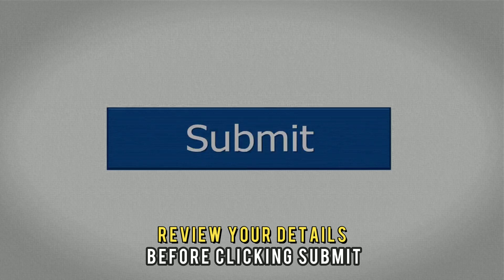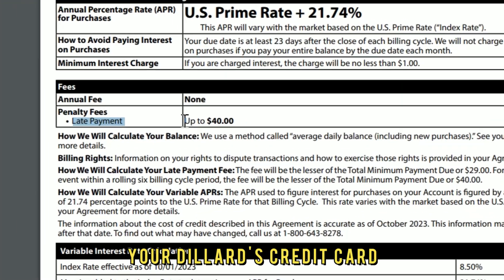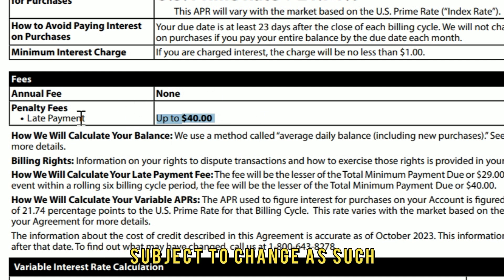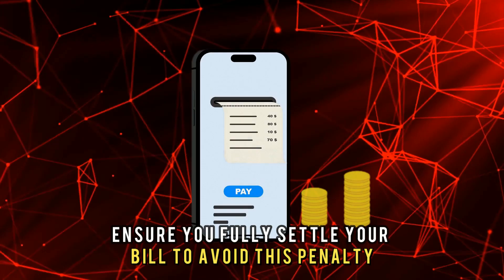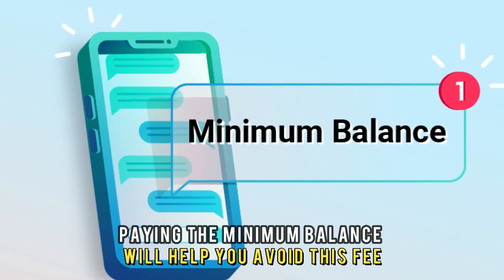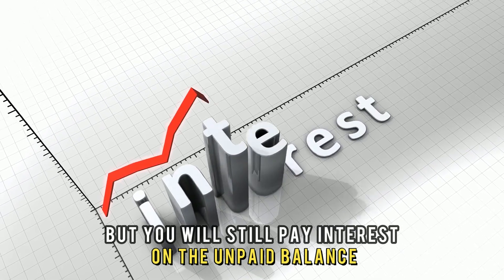Review your details before clicking Submit. Your Dillard's credit card attracts a late payment fee of $40, subject to change. As such, ensure you fully settle your bill to avoid this penalty. Paying the minimum balance will help you avoid this fee, but you will still pay interest on the unpaid balance.